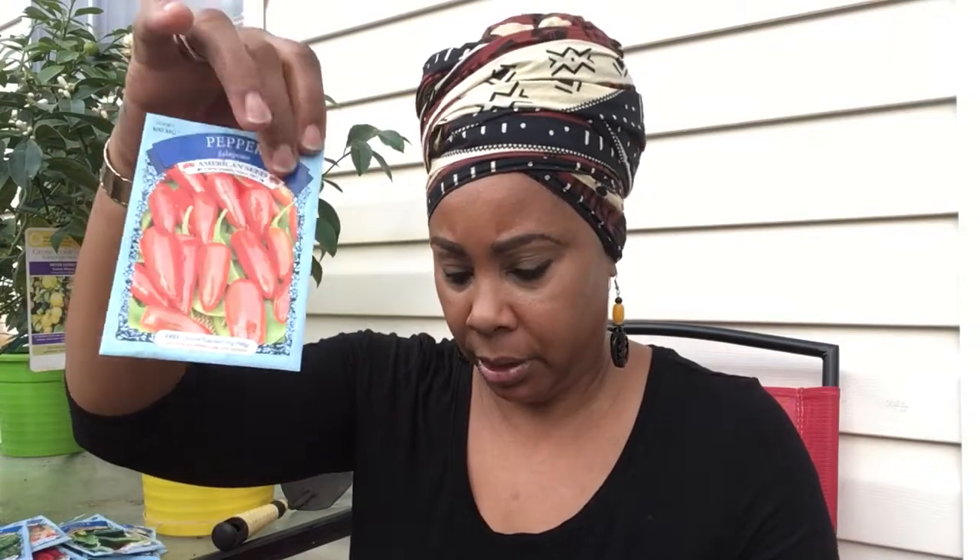And then we have the Bloomsdale spinach — that's a hearty spinach. And I think I said this one already, a large cherry tomato — I have to check to make sure I'm not doubling up on packs. And the jalapeño red pepper — I look forward to growing these. I had the green ones and those grew non-stop for me. And the giant noble spinach.